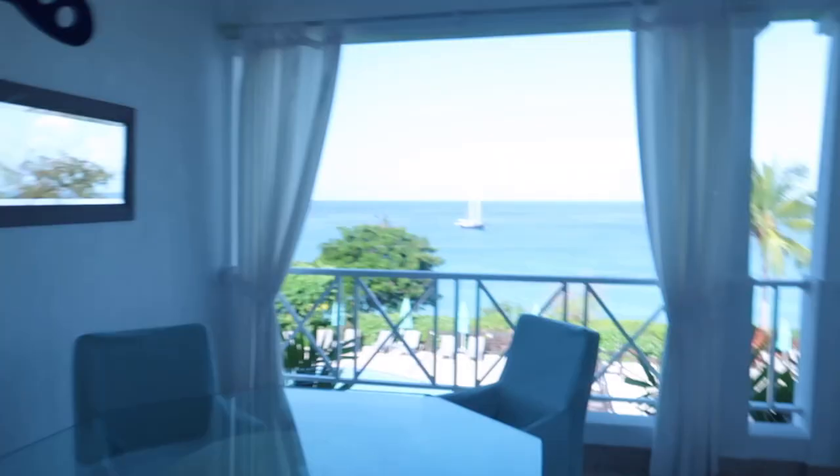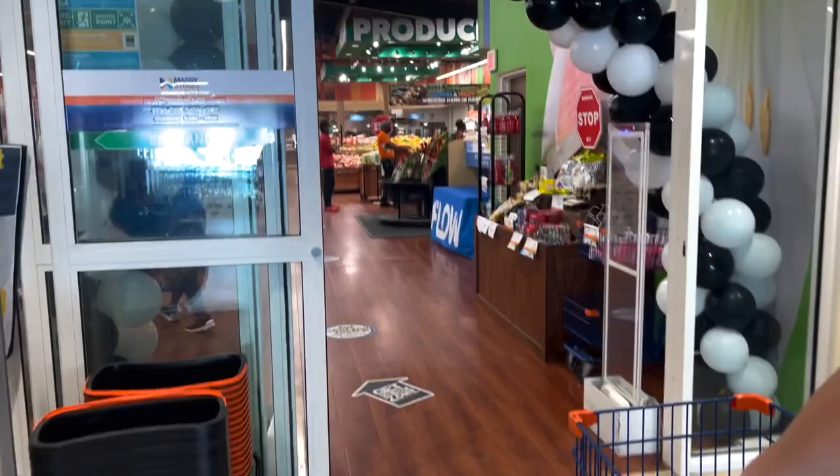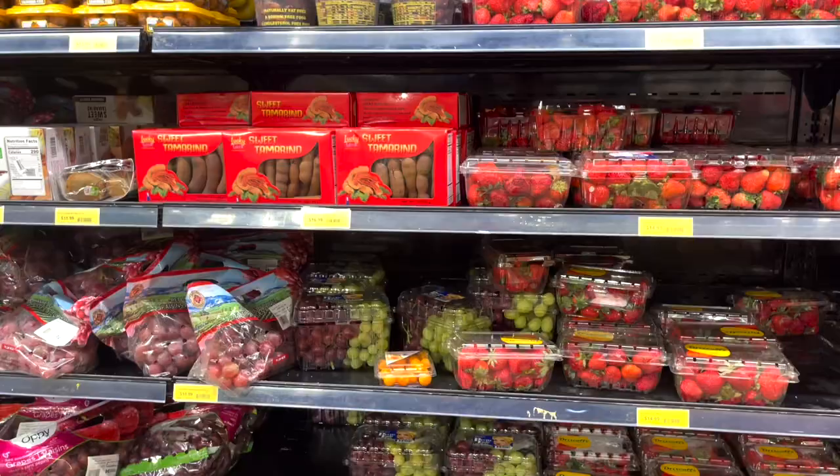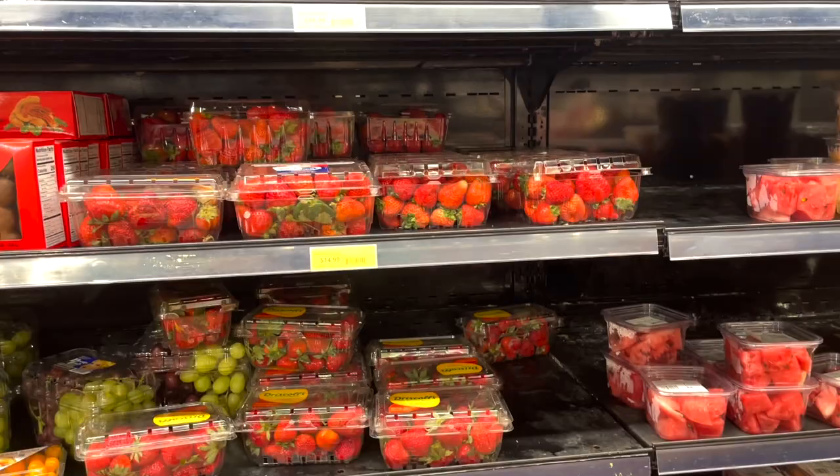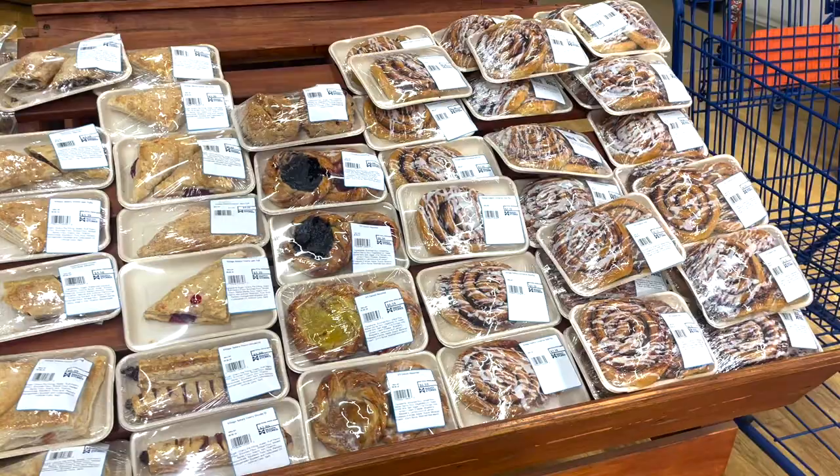I'm going to try and tan my face in the sun today — I know that's bad, but I'm gradual tanning and I don't really want to put gradual tan on my face. I thought I would just show you the outside view. Look at that! The prices here — 14.99, which is about six or seven pounds for some strawberries. I'm so fascinated by all the food, look how good it all looks!